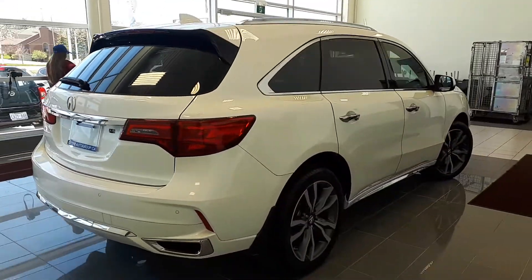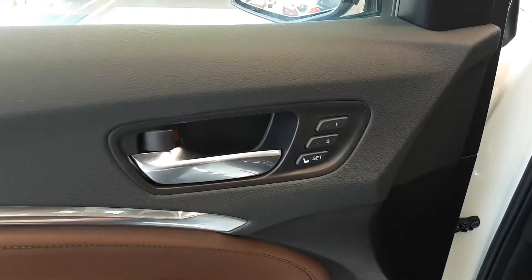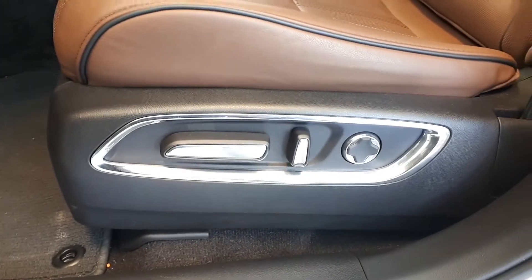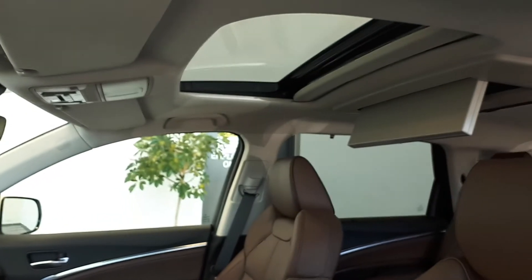Now let's take a look at some of the features inside. Starting with the driver's side door, this vehicle has memory seat functions for two different drivers, power mirrors, locks, and all automatic windows. There's also power seating and lumbar support, and a full leather interior.